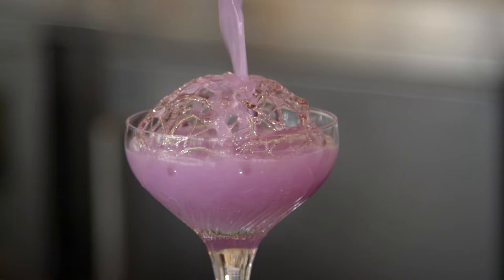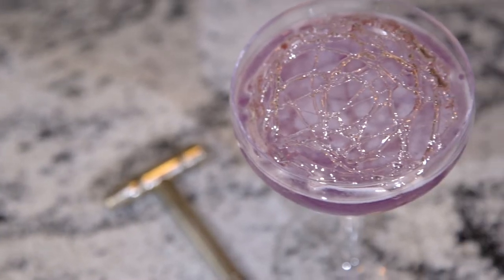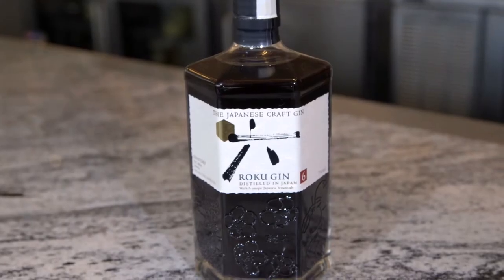I've been hearing a lot about this cocktail — tell me about it. This is the Caged and Infused. It's our house version of an aviation, with a little bit more Asian inspiration, so we use a Japanese gin.